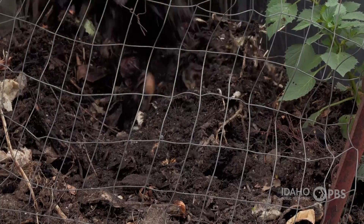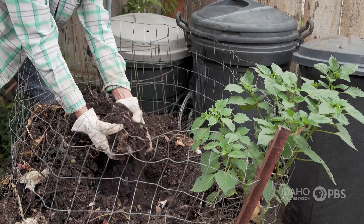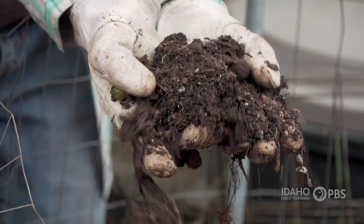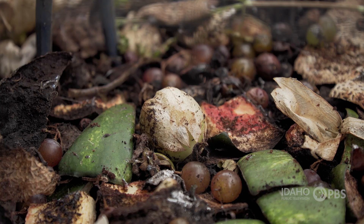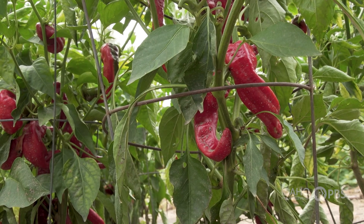How long does it take to turn waste into compost? It depends on factors like temperature, the size of the compost bin, and what's in it. But in a few months, you'll have a rich organic material to add to the soil in your garden — something that was once an unwanted spoiled orange or watermelon rind can now help grow fresh fruits and vegetables.